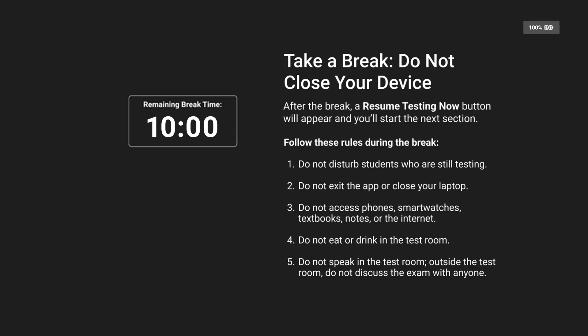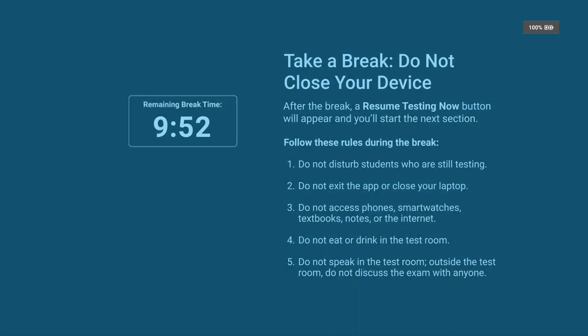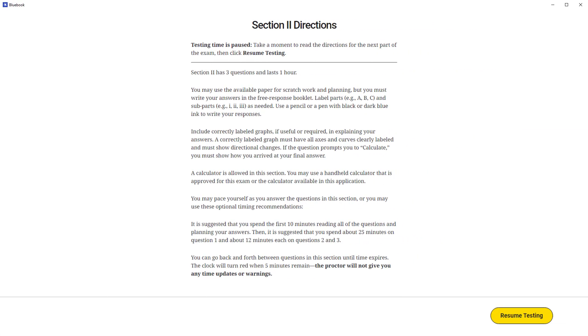When Section 1 ends, you will see a break screen and a 10-minute break will begin. Follow your proctor's instructions for leaving your seat. A battery indicator displays your device's charge. At the end of the break, a Section 2 directions page will appear. Carefully read the directions, and when you are ready to begin Section 2, click the Resume Testing button.